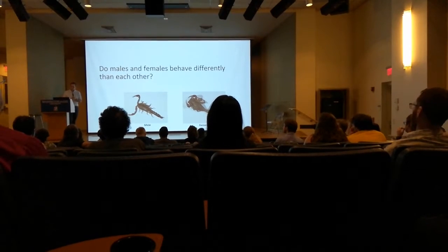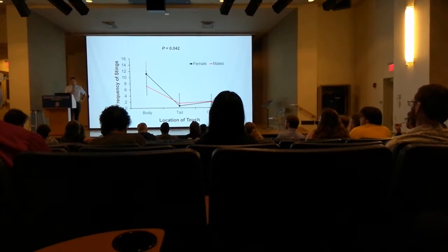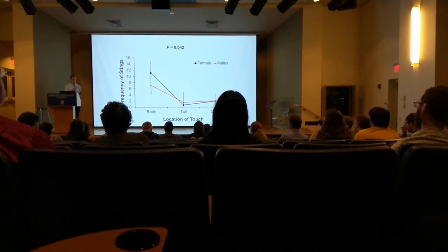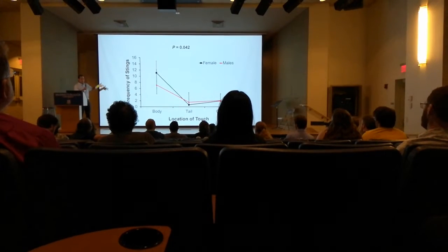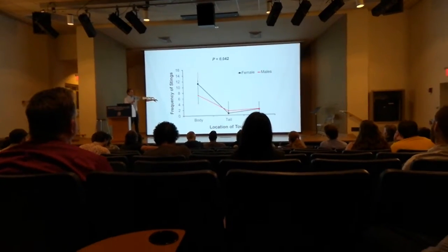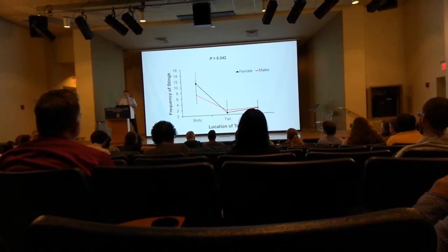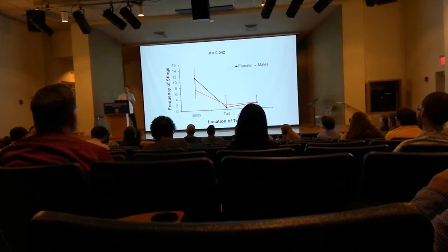Moving on from risk assessment to sex differences: here we have our first interaction — frequency of sting as the dependent variable, with location of touch and sex as predictors. We see that males and females are behaving differently. When touched on the body, females are way more likely than males to deliver stings. That difference tends to go away or reverse in the other two locations. There might be some ecological reasons for that.